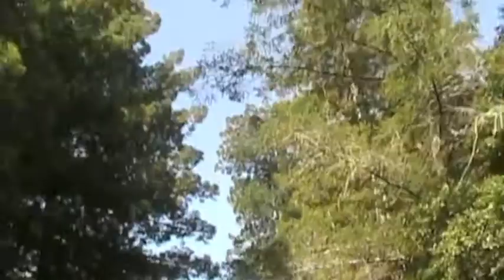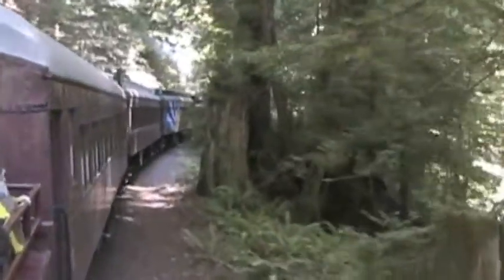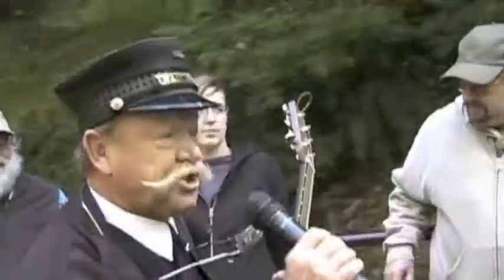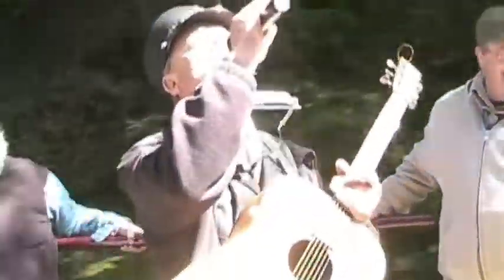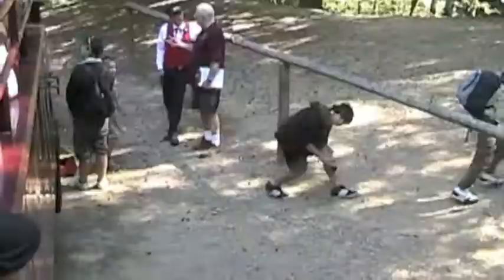It was this redwood forest that gave the railroad its birth — born to haul logs to help build San Francisco back in the 1800s. The trees are growing back, making this train ride a visit to the redwood forest.